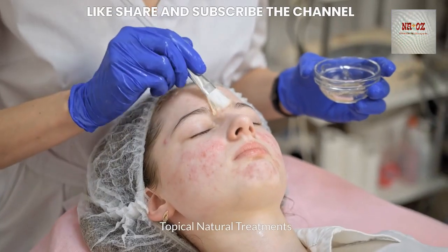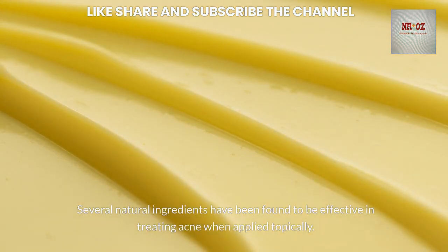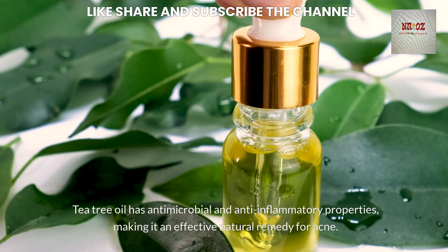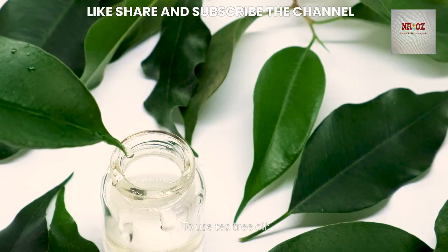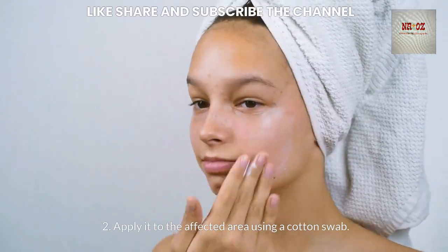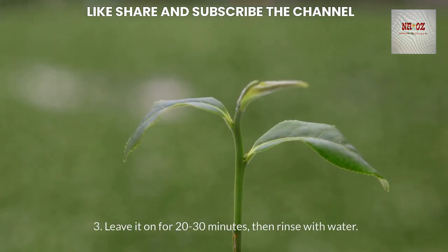Topical Natural Treatments: Several natural ingredients have been found to be effective in treating acne when applied topically. Tea tree oil has antimicrobial and anti-inflammatory properties, making it an effective natural remedy. To use it, dilute it with a carrier oil such as coconut oil or jojoba oil at a ratio of 1 to 9, then apply it to the affected area using a cotton swab.